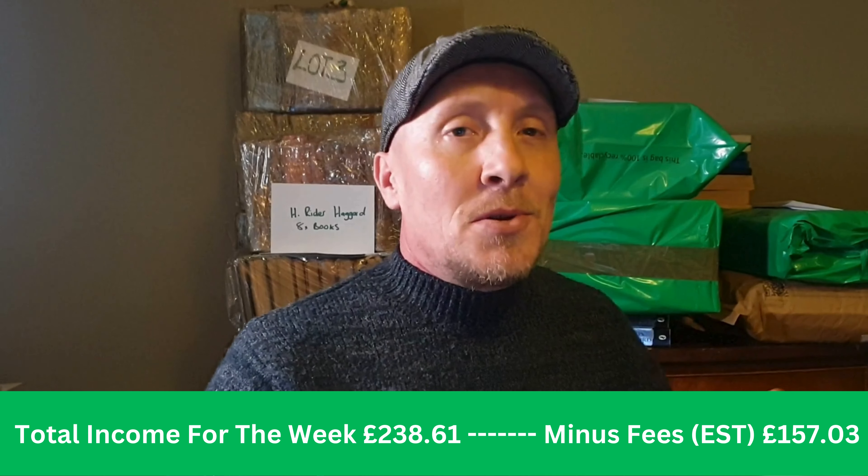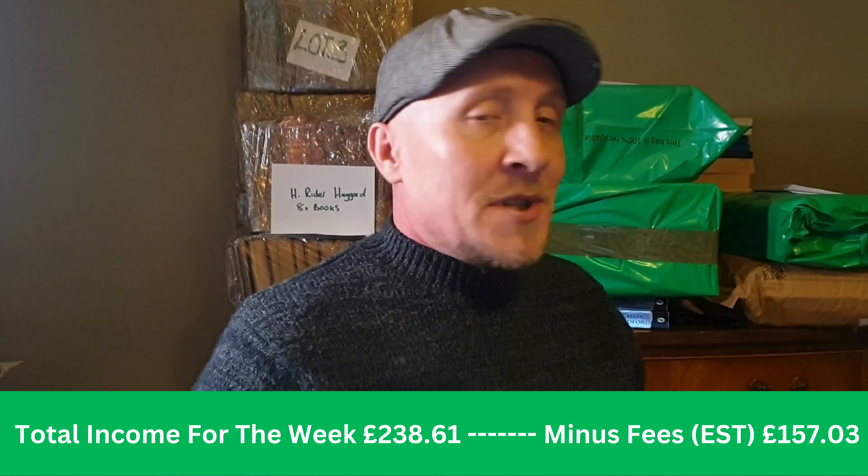We've got quite a lot of stock come in which should hopefully make up for this slightly slow week. Looking forward to getting a few of these items listed, especially that cutlery set box — see if we can get £200-300 for that. I'll obviously let you guys know in a future video. It's time to get listing. We've really smashed quite a lot of our old stock online — there's always more to do but we'll see how we get on.